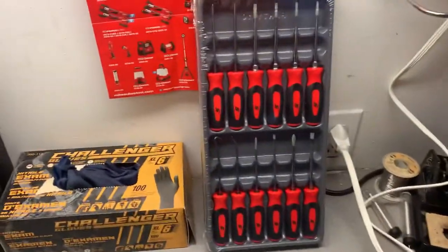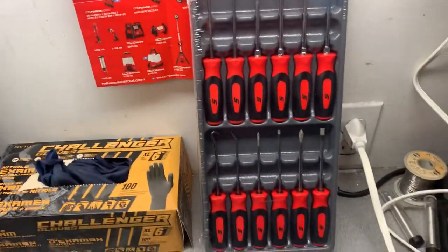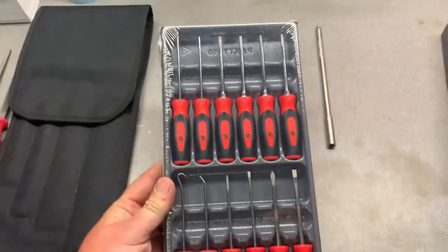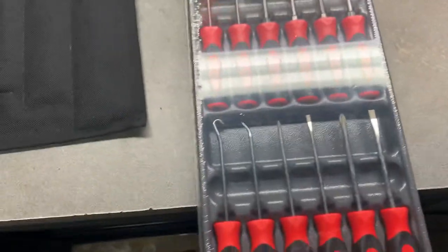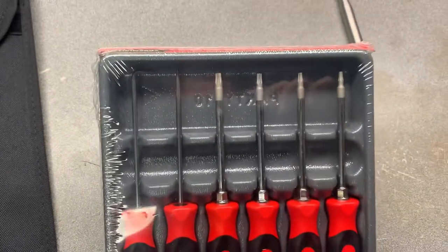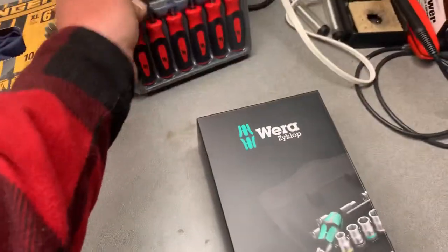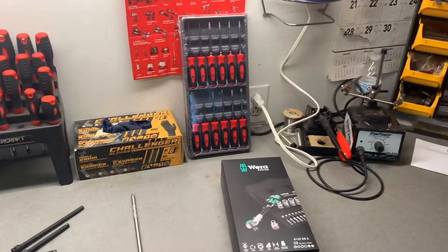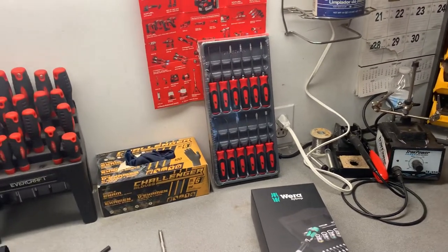I also picked these up - I'm going to do a subscriber giveaway. Why not? Everybody else does, I might as well too. I figured 500 subscribers is a good number. They're brand new in the saran wrap - 12-piece set, comes with four screwdrivers, four torques, and then you got your hooks and picks. When I get to 500 subscribers I'll just randomly pick somebody and see if they want them.